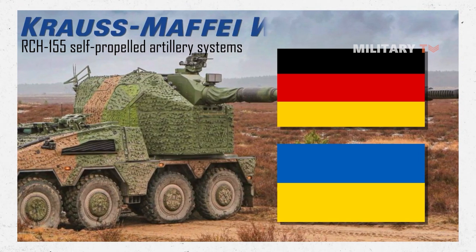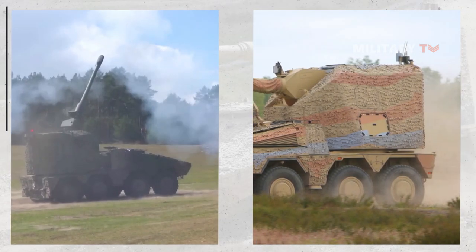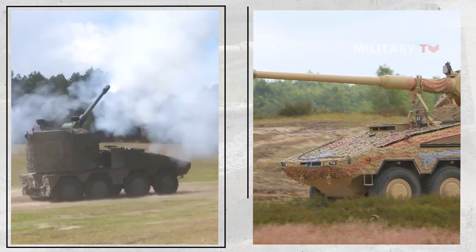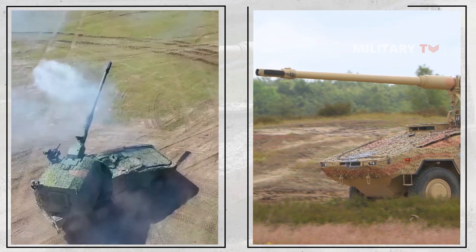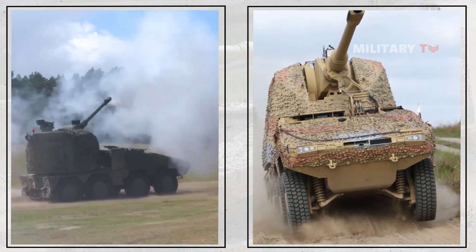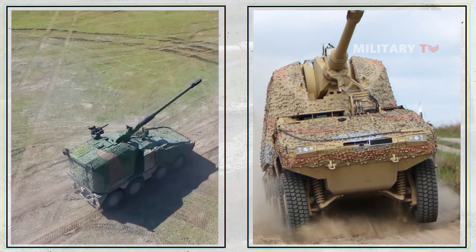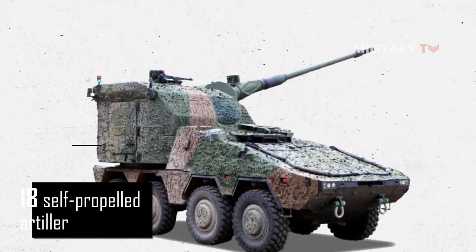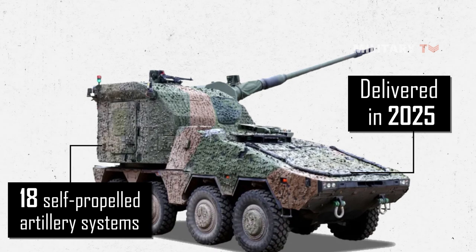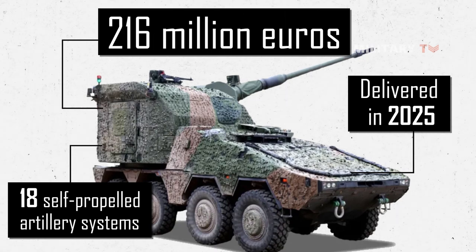The agreement included plans to deliver RCH-155 self-propelled artillery systems proposed by Krauss-Maffei Wegmann. After a two-month delay, permission was granted and Krauss-Maffei Wegmann was licensed to manufacture and export the systems. The 18 self-propelled artillery systems are expected to be delivered in 2025 — at least 30 months after the contract was signed — at a total cost of 216 million euros.